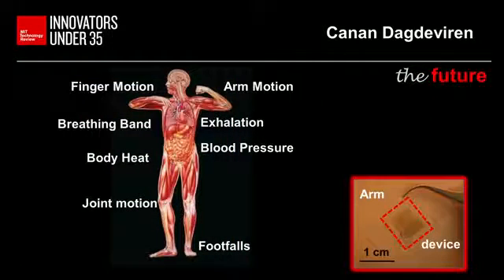As for the future, let's think big. What about wearing these devices on your skin to monitor your health conditions? Just like your watch, your arm movements will power it. It's so soft, flexible, and thin that you won't even know it's there.